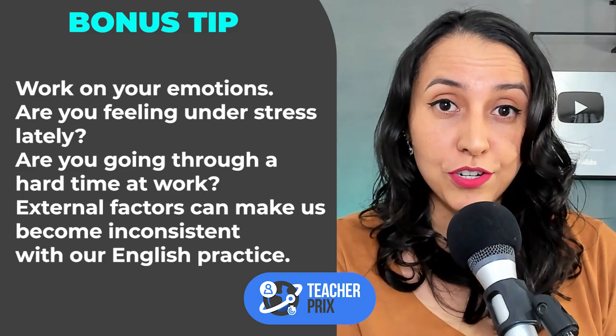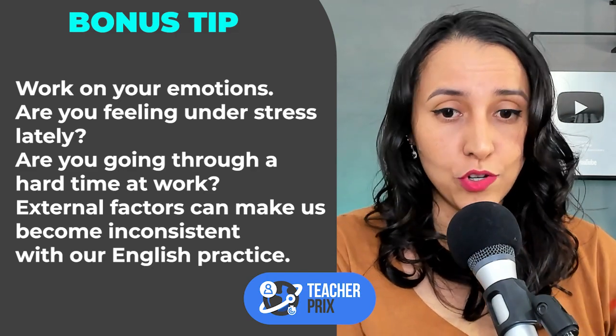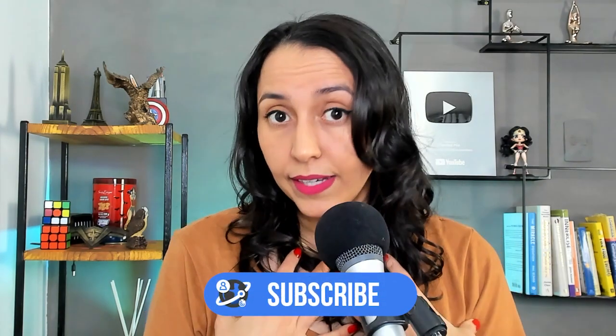Are you feeling under pressure lately? Are you under a lot of stress in your life — your personal life, your professional life? Are you having a difficult moment at work, or maybe with your family, or maybe with your health? External factors that are not connected with the English language will impact your English practice and will make you become more inconsistent. For example, if I am under too much stress, too much pressure, I become inconsistent with my English practice, with my Italian practice.